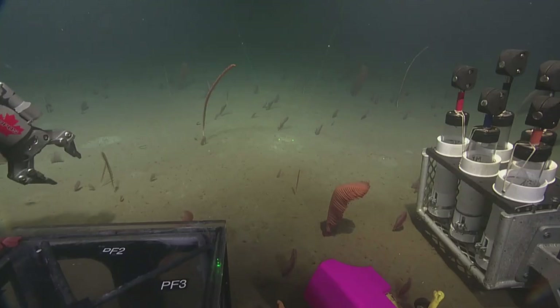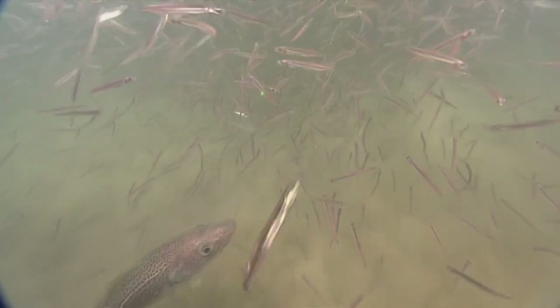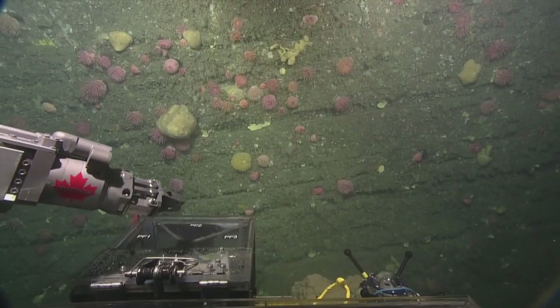It's live streaming from a remotely operated vehicle sent down to areas off Canada's coastline that have never been shot before. Nobody's ever done this before with this kind of technology. We rarely see what the Gulf of St. Lawrence looks like from the seafloor, so this was a unique opportunity.